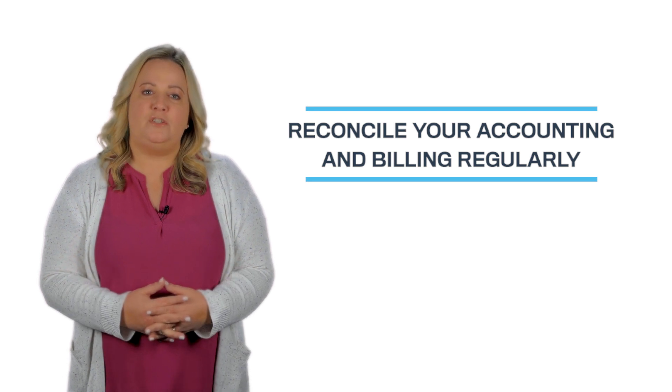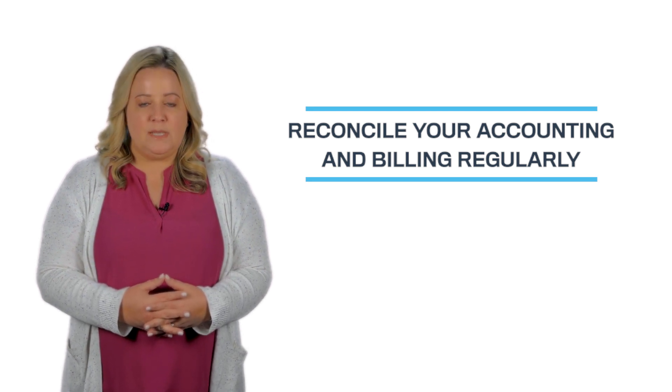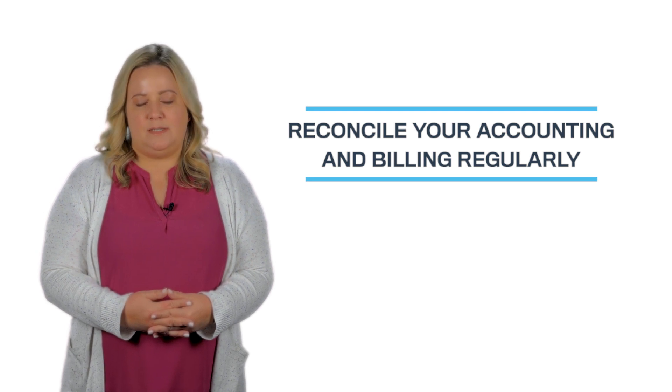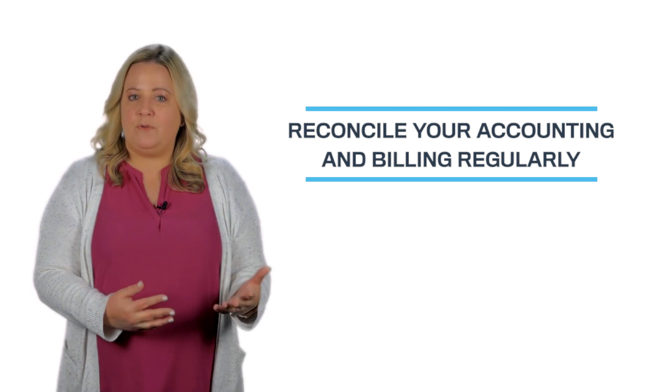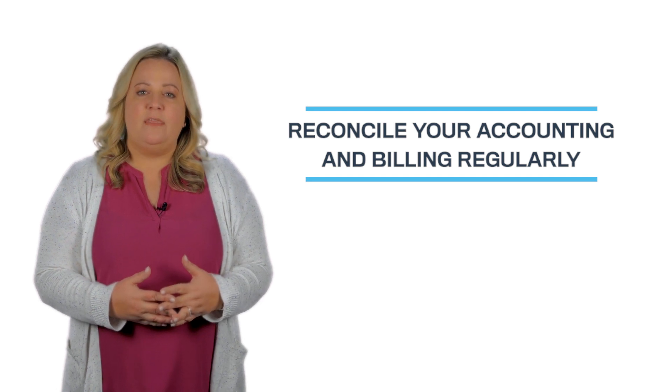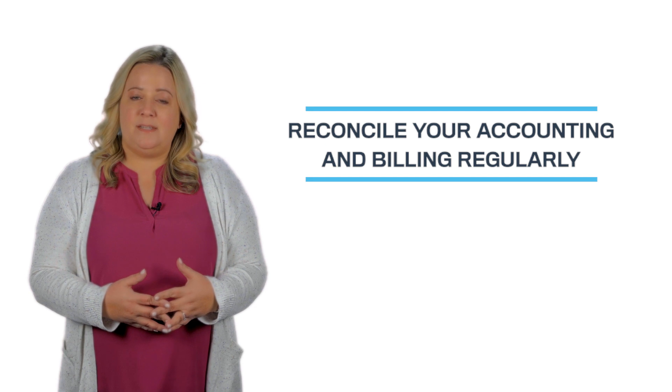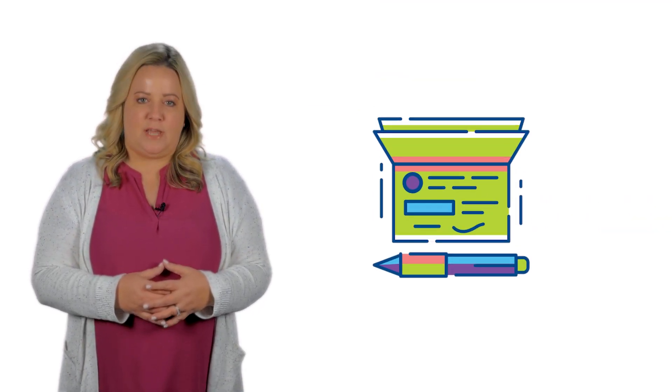Number two: reconcile your accounting and billing regularly. At a minimum, reconciliations should be done monthly, but it's really best to do it on a daily basis so you can match your bank deposits to what shows in your billing software. The more frequently you perform reconciliations, the earlier you'll notice red flags that indicate errors, incompetence, or potential fraud.